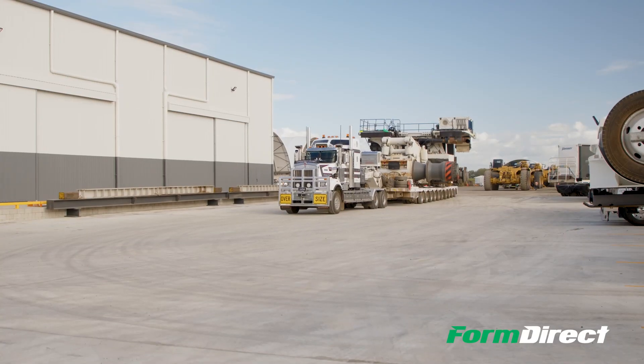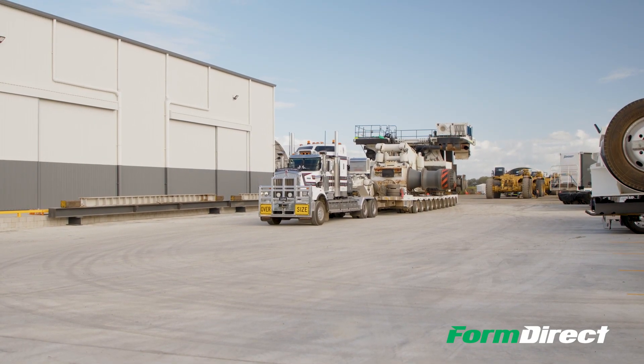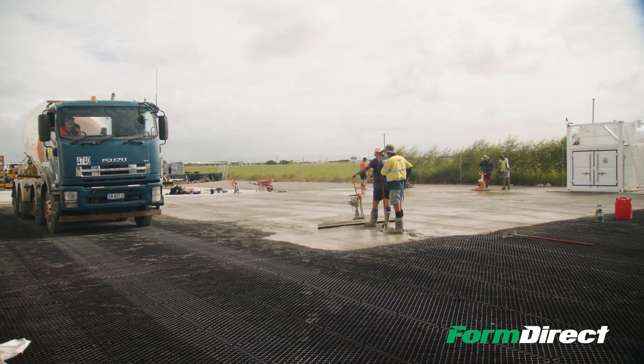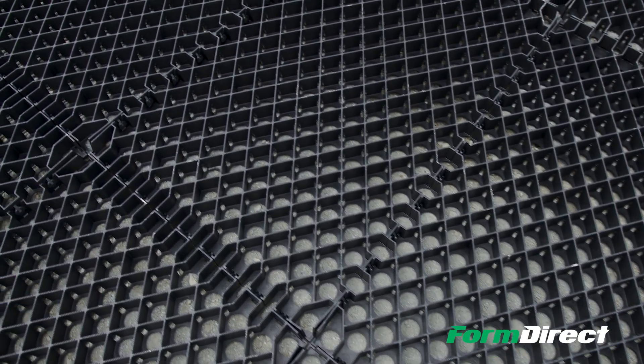The main application is anywhere you want a fatigue-free pavement or wearing layer — from large hard stands to workshop areas, haul roads, right down to pathways between dongas. It's also used a lot in the civil construction industry, whether that be for general hard stands, driveways, or footpaths.